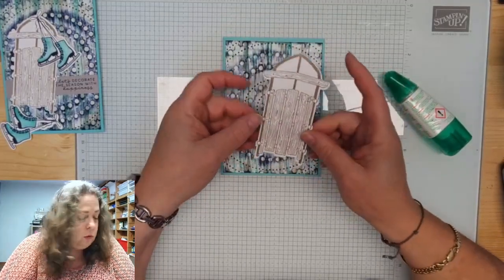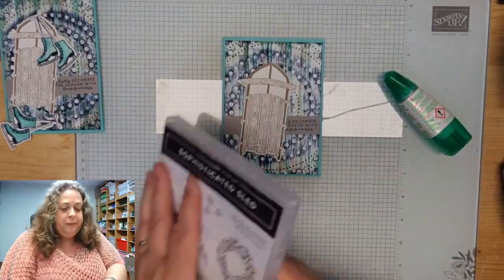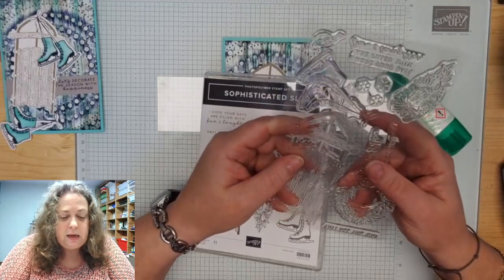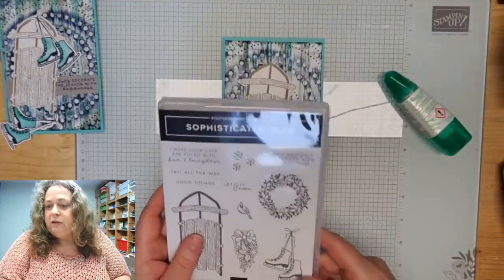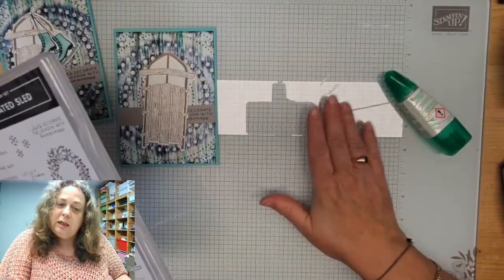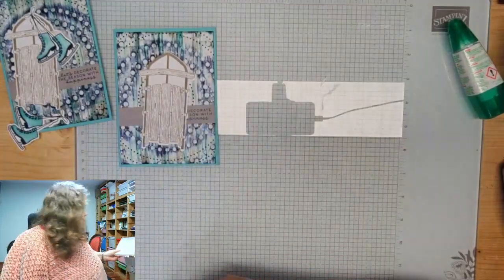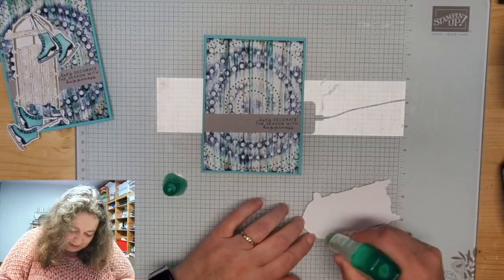Als je deze stempel trouwens... Dit is een vrij grote stempel. En omdat het een transparante stempel is, is het niet altijd makkelijk om een goede verdeling te krijgen van de inkt. Als je niet een goede verdeling krijgt, kan je een witte plek krijgen als je stempelt. Dat wil je natuurlijk niet. Dus is het handig om er dan een prikmatje onder te leggen: je legt een prikmatje neer, je legt je papier erop, en dan doe je je stempel beinkt en stempel je op je papier. Dan krijg je wel een mooie verdeling. En dat is de tip van vandaag.